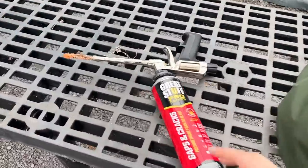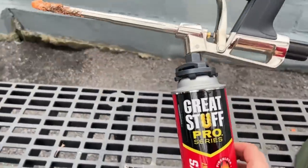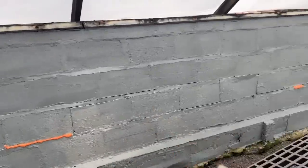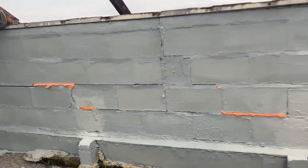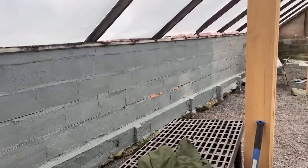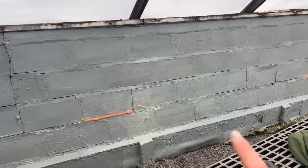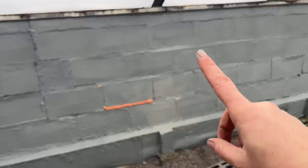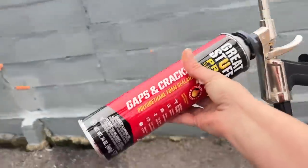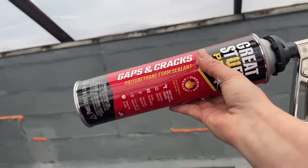I just went through with this Great Stuff Pro just on some of the larger cracks to make sure there's no air movement from inside and outside. Most of these are superficial but some of them were a little bit bigger, so we just did a couple of them. This is a sandable, paintable, stainable foam insulation and we used it when we did some work on the outside as well.